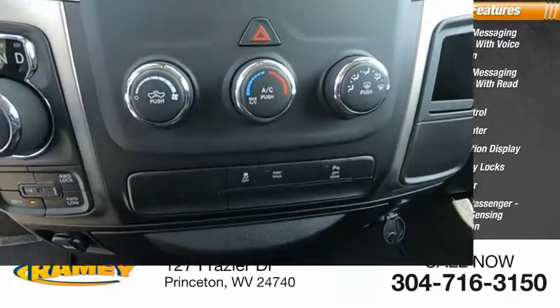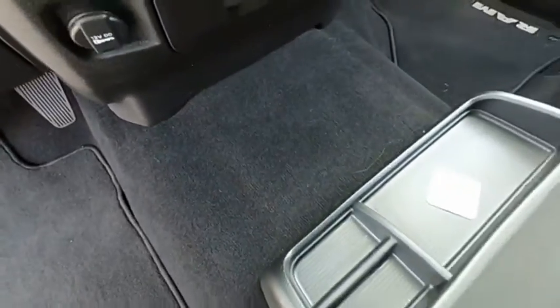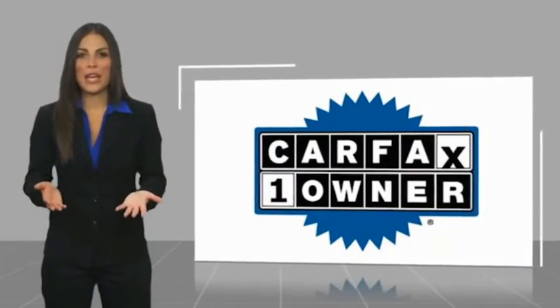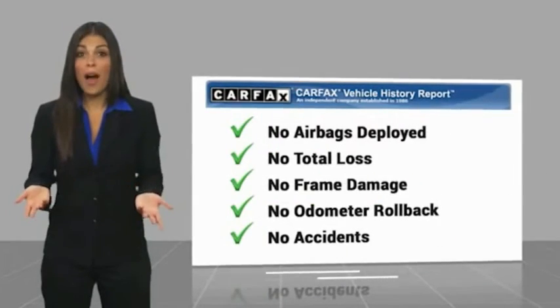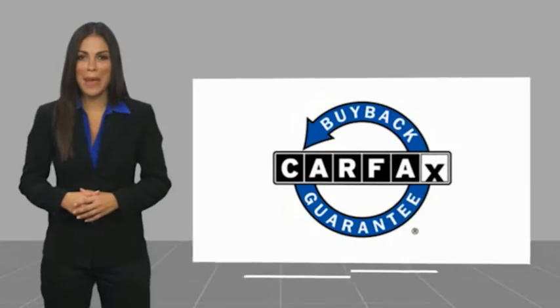One-touch windows, two. This is a one-owner vehicle with a Carfax vehicle history report. Be sure to find a complimentary copy of this report online or contact the dealership. This vehicle qualifies for the Carfax buyback guarantee.